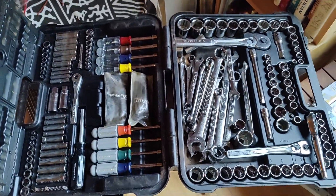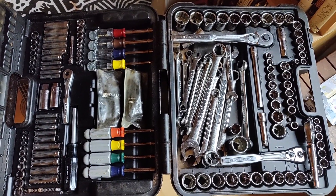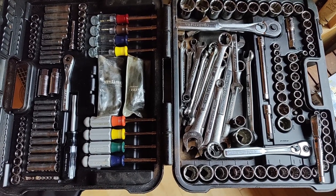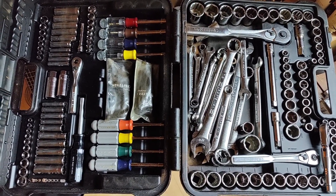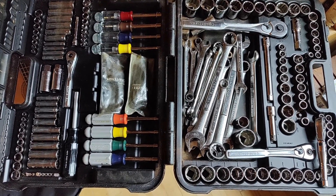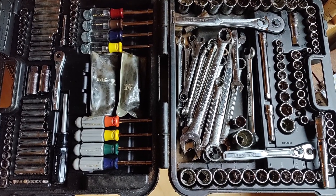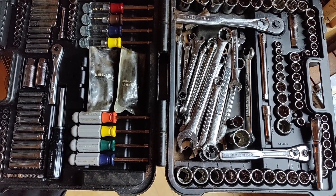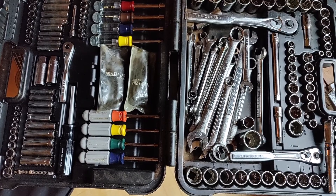I bought this Craftsman tool set — I don't even know how many pieces are in there. They had it at a hundred dollars. I was thinking about it because it would replace at least a hundred dollars worth of tools. I think what's going to end up happening is I'm going to replace tools in my toolboxes and upgrade them with this set. It's all Craftsman, all USA-made. I was thinking about it at a hundred when I went back and saw they'd marked it down.